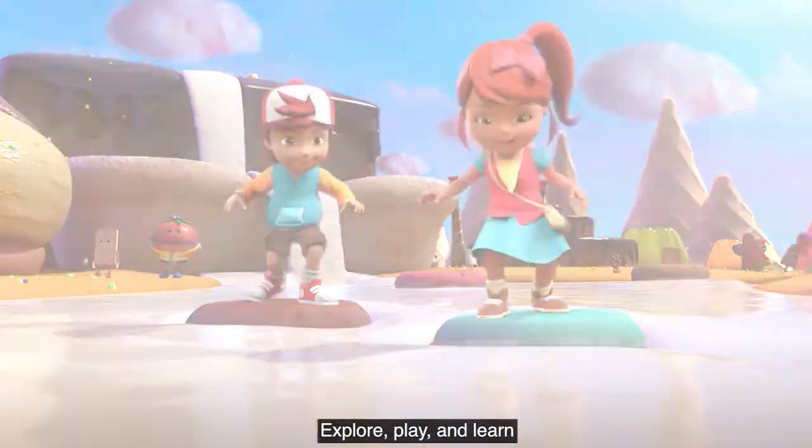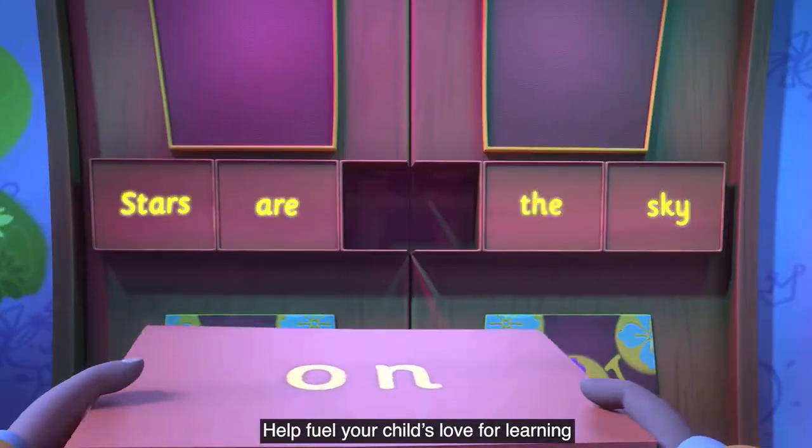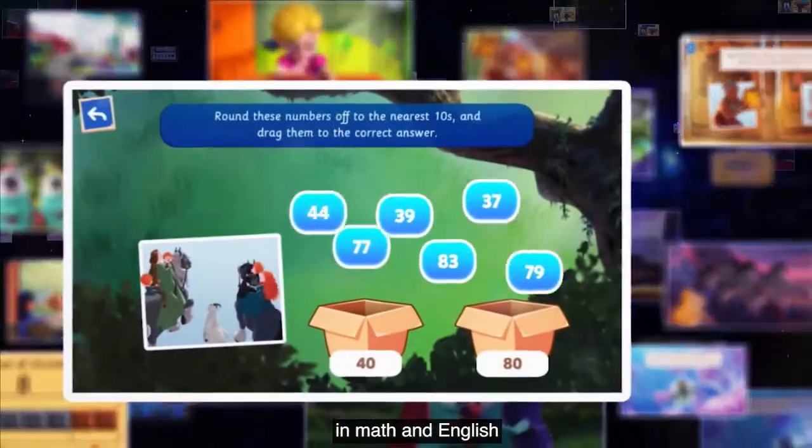Explore, play, and learn with the Byju's Learning App featuring Disney. Help fuel your child's love for learning with over 1,000 activities in math and English, designed for grades 1 to 3.